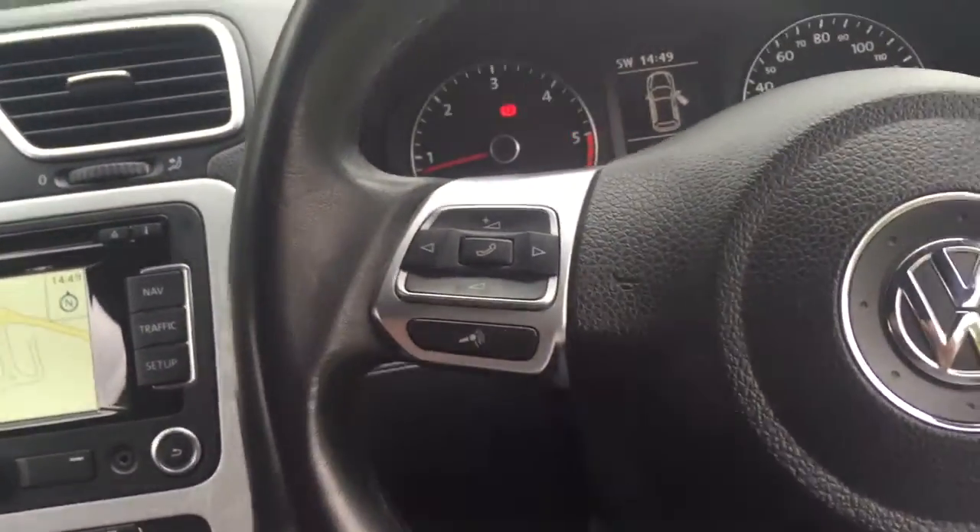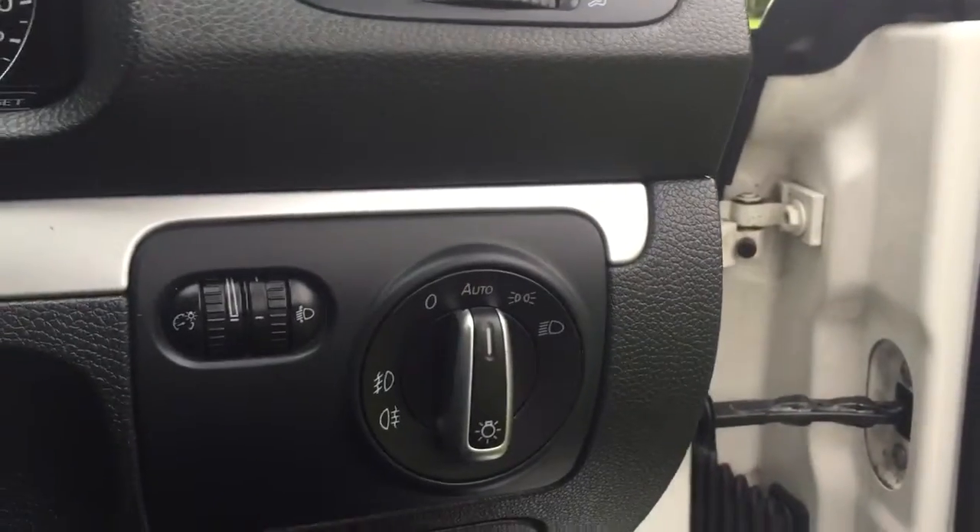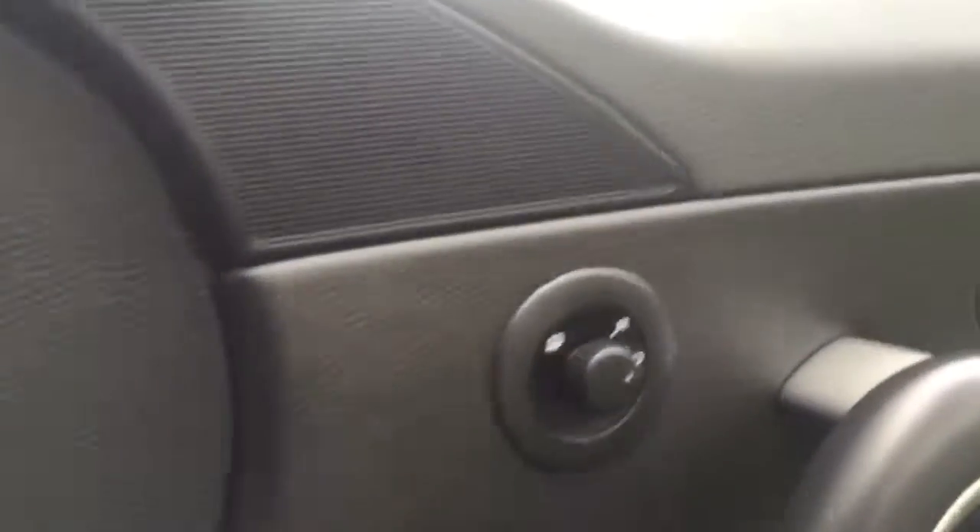Leather steering wheel with audio controls, automatic lights, electric heated door mirrors, and electric windows.